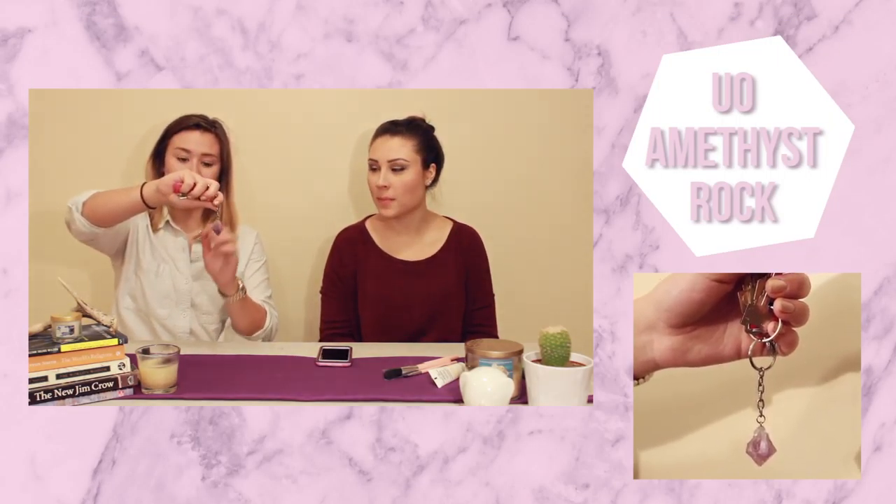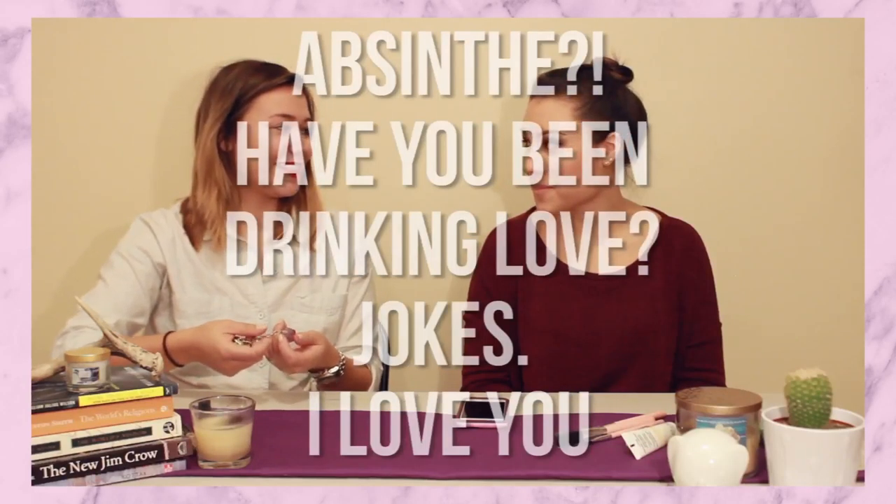We went to Urban Outfitters and I found this amethyst rock crystal keychain. I like the idea behind these kinds of rocks — each one is a little different and it depends if you believe in them, but they can help you. Anything's possible if you just believe! It's so pretty and beautiful. We'll do some close-ups. I just feel very spiritual when I have it.